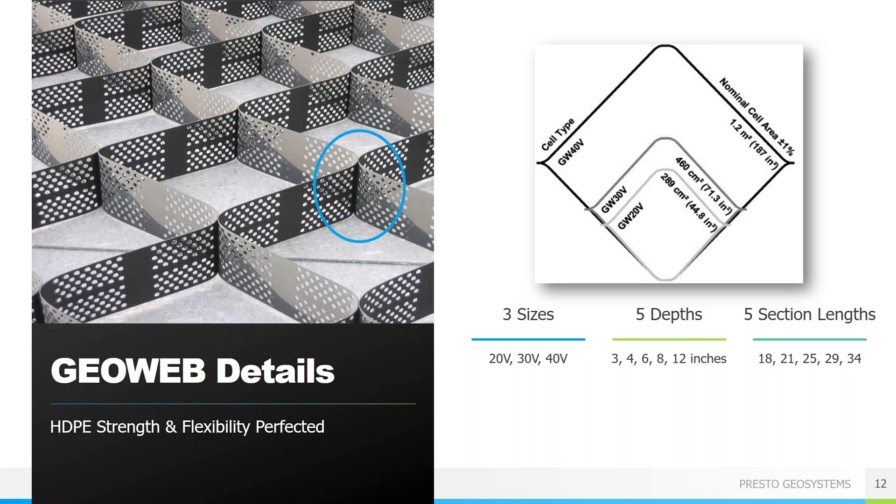The seam strength is very important to the function of a geocell. The stronger the seam strength, the better designed the geocell is. A stronger seam allows for heavier infill material, steeper and taller slopes, and better lifetime performance. The strength of the panel material — in our case high density polyethylene — is also critical to the strength and performance of a geocell system.